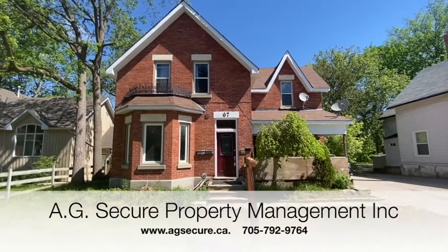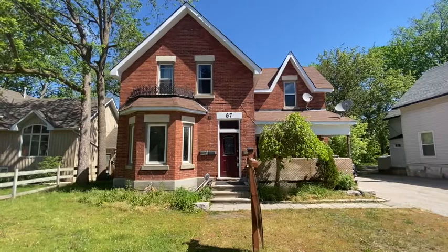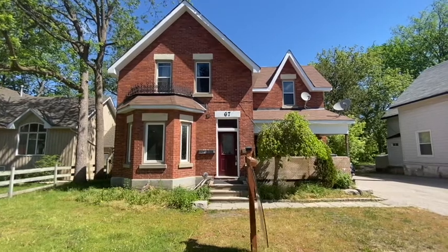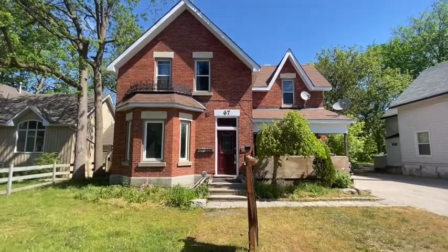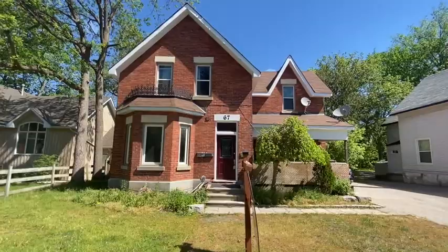Hey guys, Rob Hilton here from AG Secure Property Management, Barrie office. Today I'm going to take you into this century-old home at 67 Burton Street in Barrie. It comes with three different units, so watch further in the video to see which unit we're covering off right now, and then go to our website at www.agsecure.ca to fill out an application.